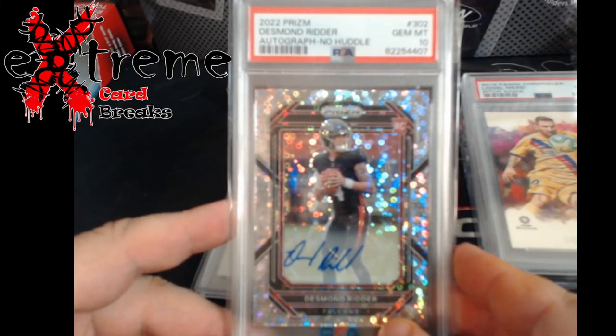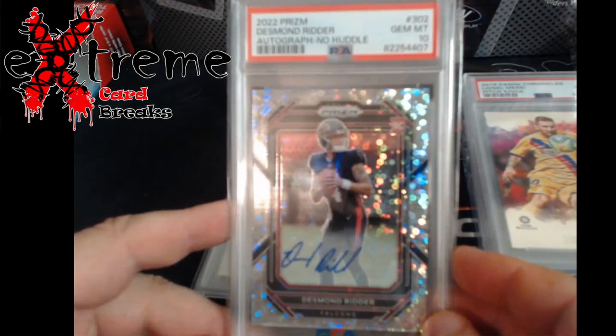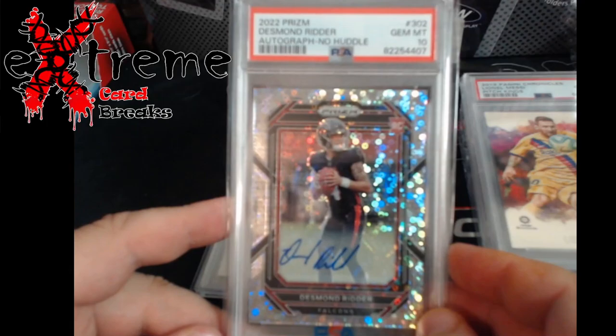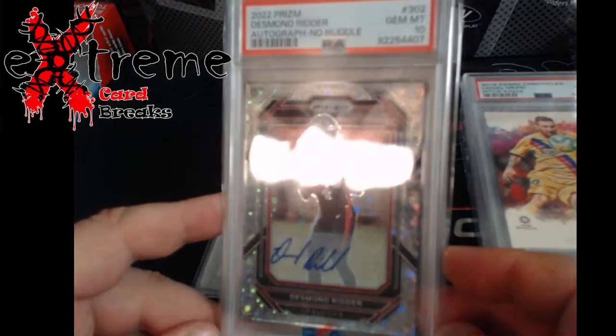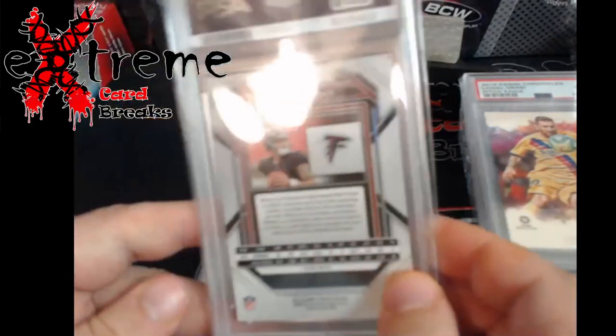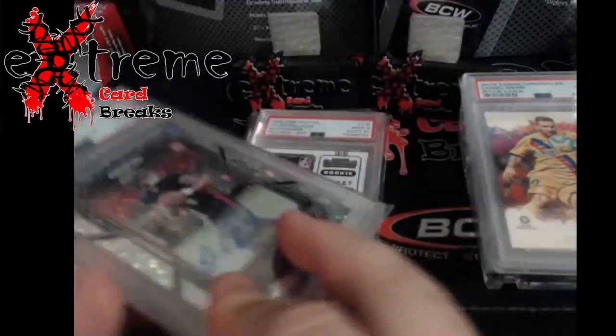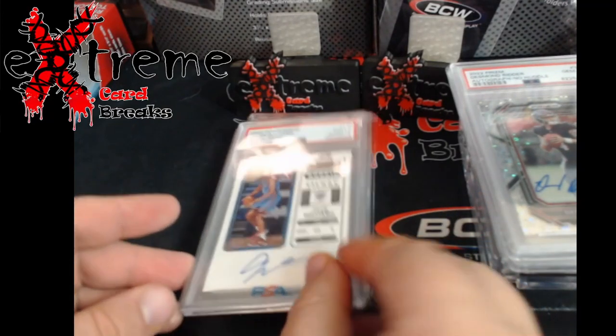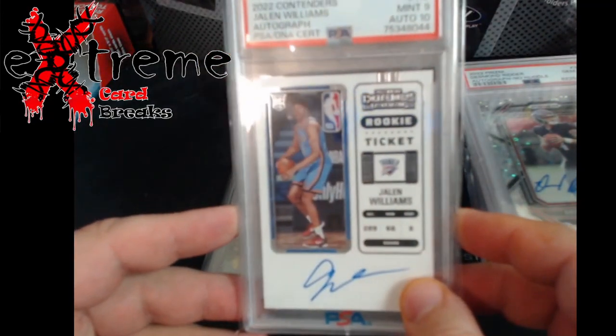Up next, last football card — Desmond Ritter No Huddle auto PSA 10. His stuff is so cheap. He's starting again, got a win, didn't do bad, but he doesn't throw for a whole lot of yards. Maybe come playoff time, if they make the playoffs, there'll be a little spike — not too sure, but a cool card for very little.